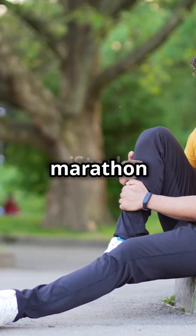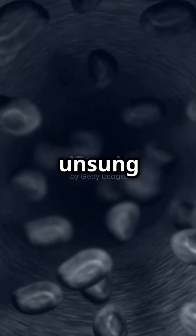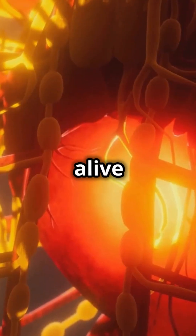So next time you're running a marathon or just chilling on the couch, give a shout out to your amazing blood vessels. They're the unsung heroes keeping you alive and kicking.